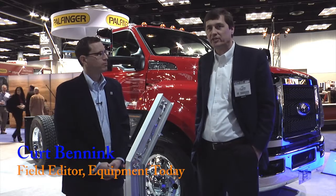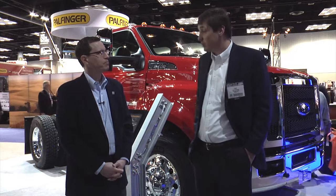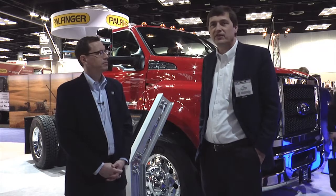We're here at the NTA Work Truck Show with John Davis, chief engineer for commercial vehicles here at Ford Trucks. He's going to explain to us a little bit about the brand new F650 and F750 product.